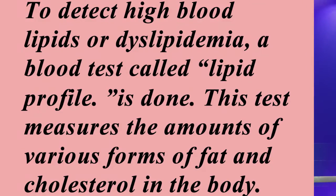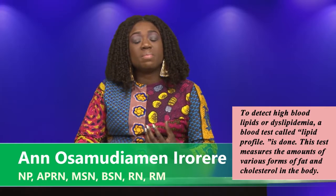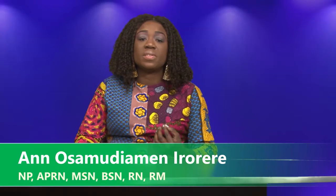Now that we know that high lipid level can cause plaque formation, how do we check? To detect high blood lipid or dyslipidemia, a blood test called lipid profile is done. This test measures the amount of various forms of fat and cholesterol in the body. Your doctor may also perform a physical examination, including ankle brachial index and non-invasive vascular testing including imaging, in order to detect arterial diseases. This test can be done by your primary care provider if you follow up with them regularly.